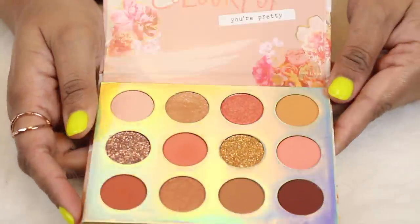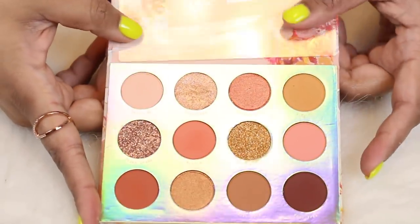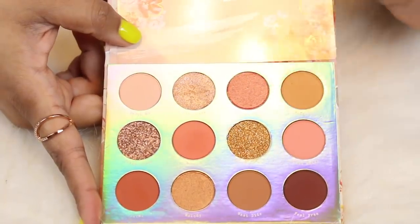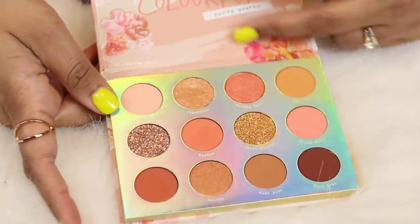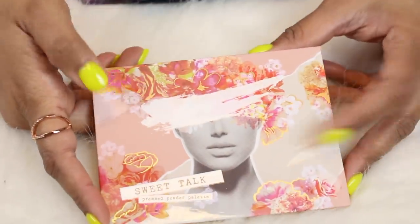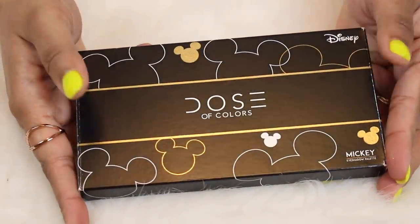Another palette you might not have seen on my channel is the Sweet Talk palette by ColourPop — their spring palette. It honestly isn't the greatest with my skin tone, but I was so curious about the super shocks and pressed glitters in this palette that I decided to buy it. I pretty much buy all the eyeshadow palettes that ColourPop comes out with. I can't tell you the last time I skipped one of their eyeshadow palettes.